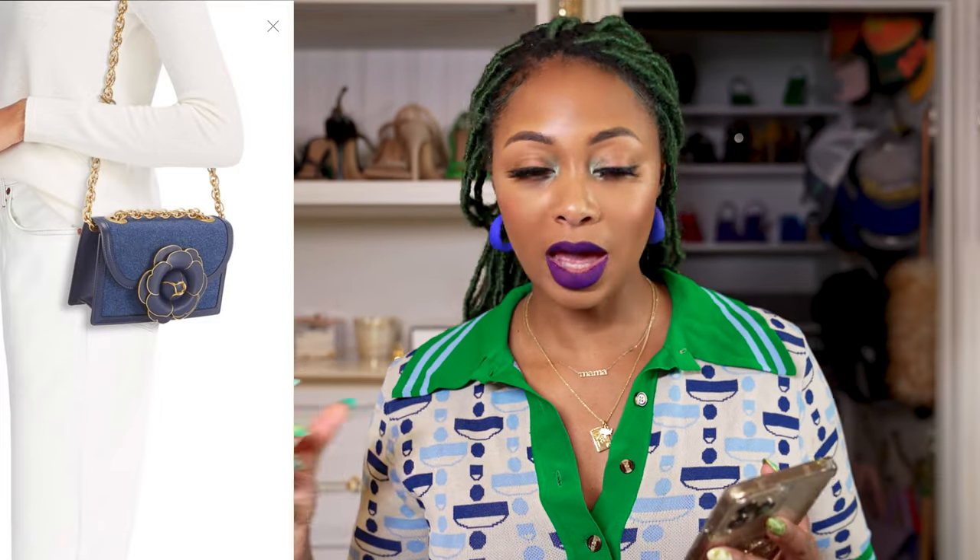It might be cute, but I just wish it had a little more height to it — not quite so rectangular. I don't really like super rectangular bags like that. I wish it was a little taller or even a little longer. It would be great, but cute nonetheless.